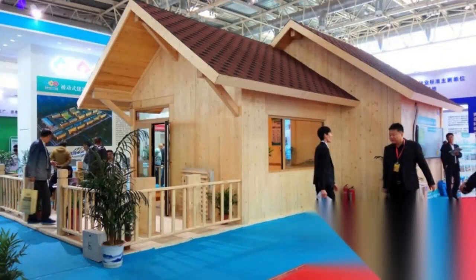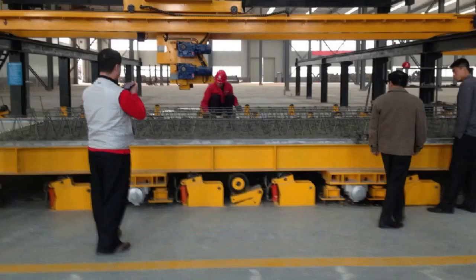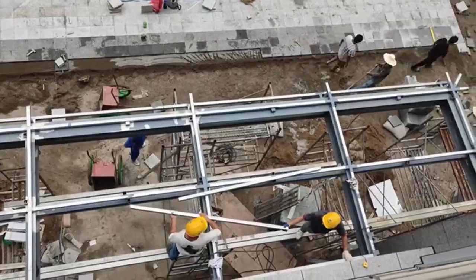At the housing expo, assembly building was a key element of the display. Assembly building is a new type of construction method that uses prefabricated components produced in a factory and then transported to the construction site for assembly.